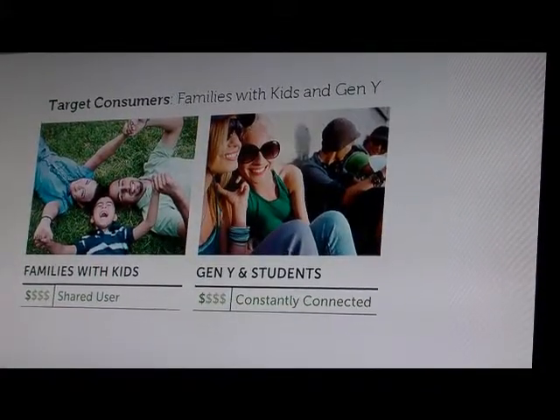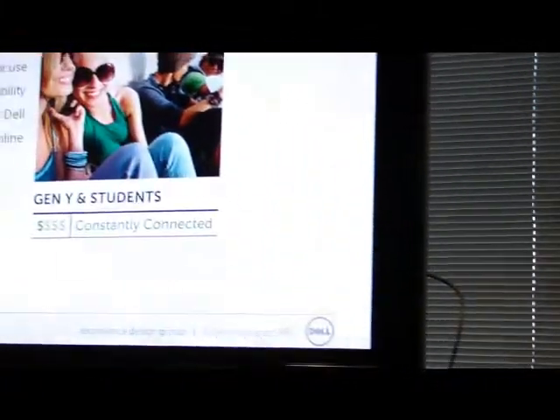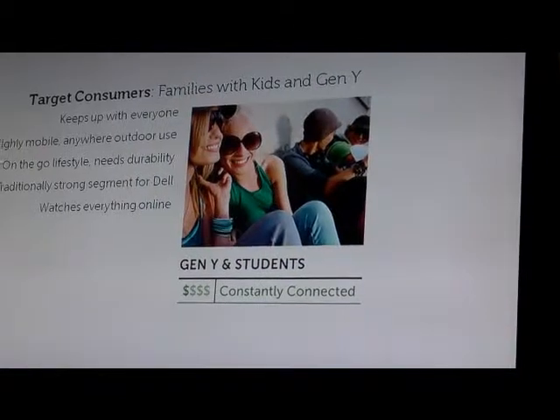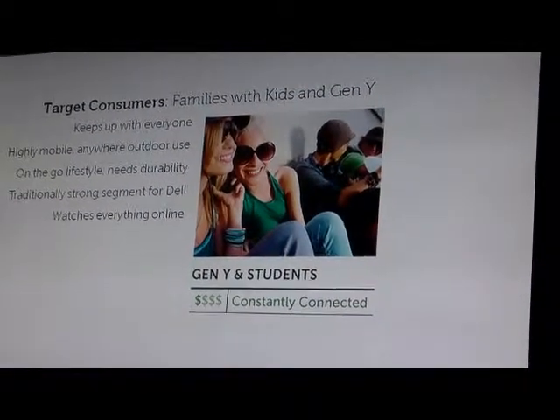If you look in China and similar markets, a PC purchase is a very important purchase to help your family get ahead. With Gen Y and students, social networking was obviously key - keeping up with your friends. People were very mobile in nature, with a very on-the-go lifestyle. This has been a very strong segment for Dell in general.